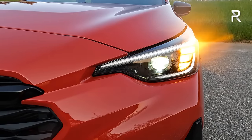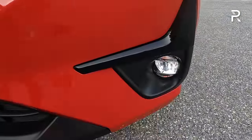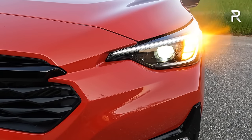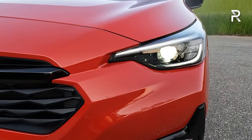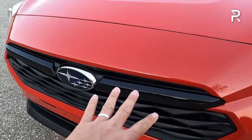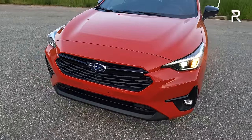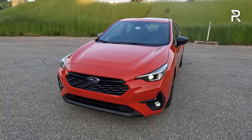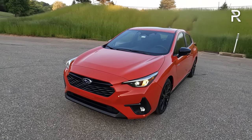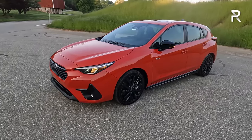You have the signature C-shaped LED daytime running light and LED turn signal. The Sport and up trims come with LED fog lights, which is a huge upgrade over the previous generation, which forced you to buy the fully-loaded Limited trim to get steering-responsive LED headlights — all others had halogens. The latest Subaru hexagonal grille has gone frameless, and the RS trim has nice gloss black accents along with an unpainted black lower front splitter. Compared to the Crosstrek, the Impreza definitely has a much cleaner appearance due to the lack of cladding, giving it a sportier vibe.